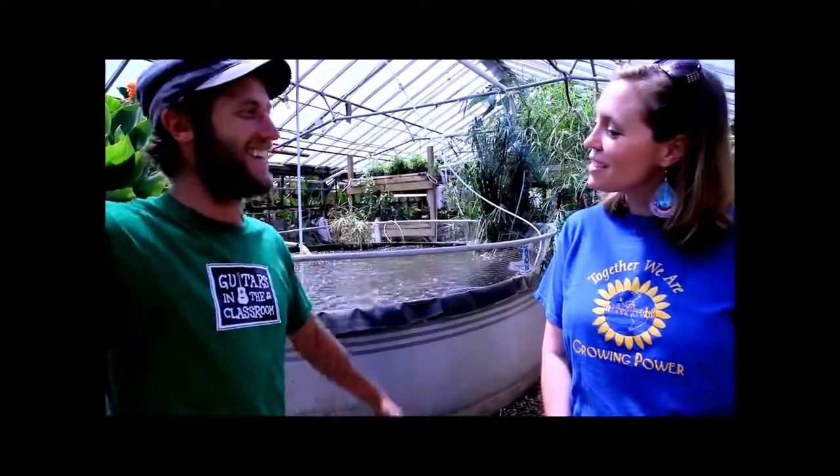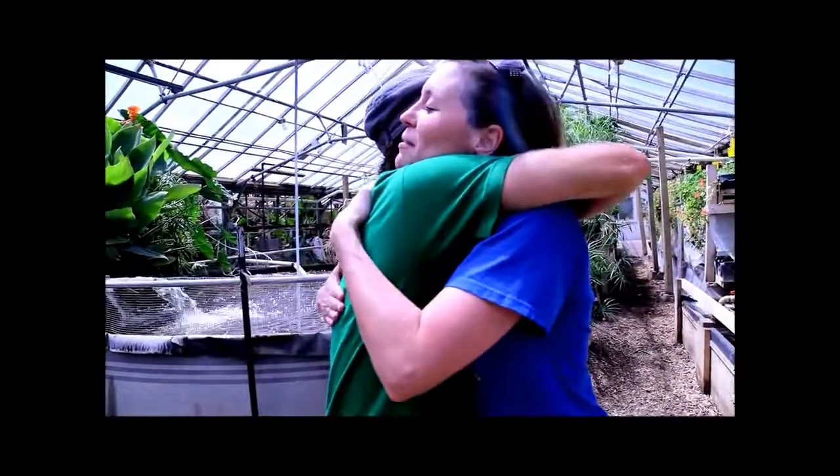It's been an absolute pleasure to be here. Their website's growingpower.org. Follow them on Facebook and Twitter for lots of updates — Facebook.com/growingpower. If you want to get involved with the community and you're here in Milwaukee, they accept volunteers and they're doing amazing things. Thanks for having us. Glad we could spread the word.